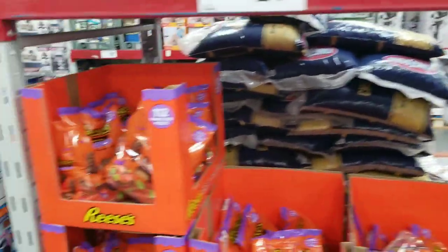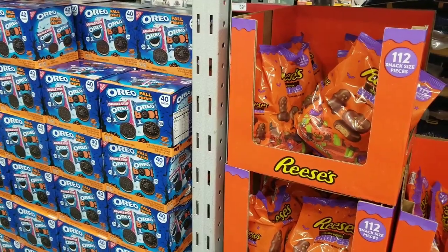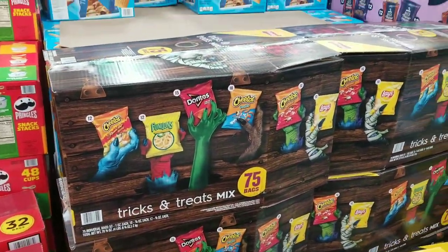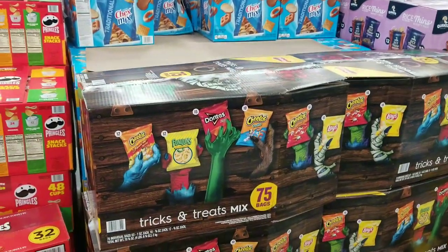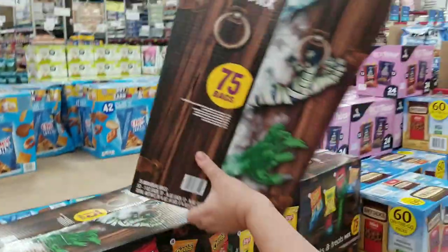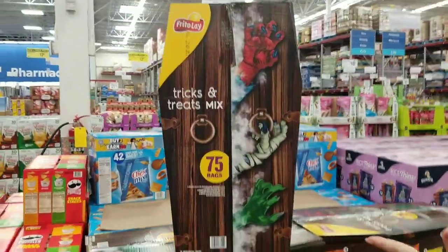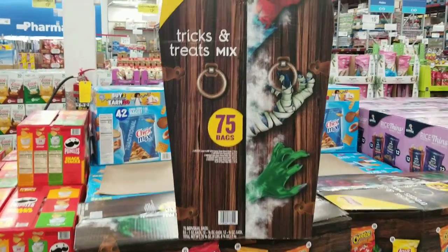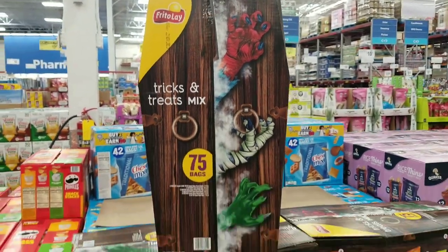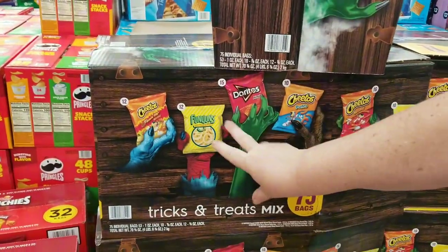And then they've got the double-stuffed Halloween Oreos — just Halloween because it's got orange in it. And I just saw this — it's awesome. This is Frito-Lay snacks but hold it up — it's in the shape of a casket! That's excellent. Excellent marketing — well done, Frito-Lay, well done.